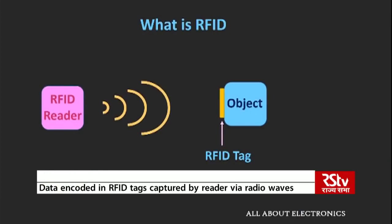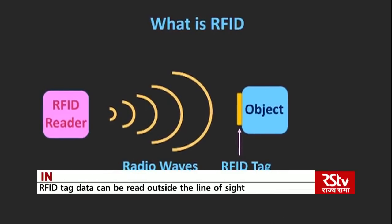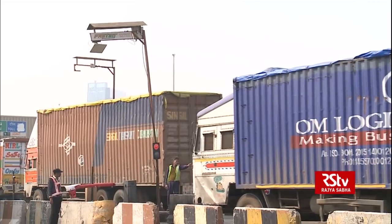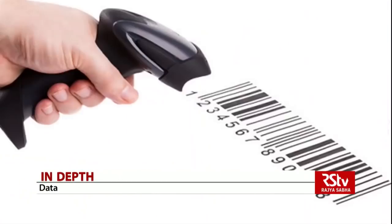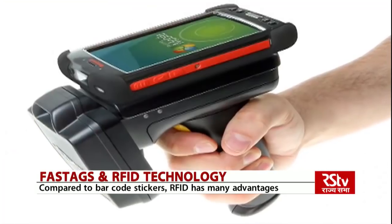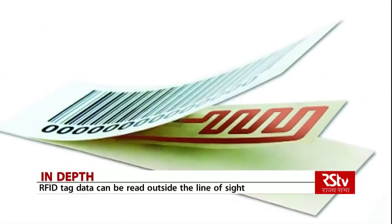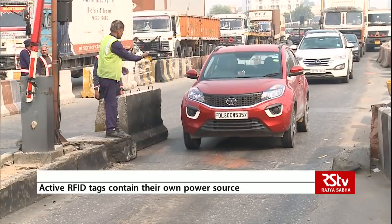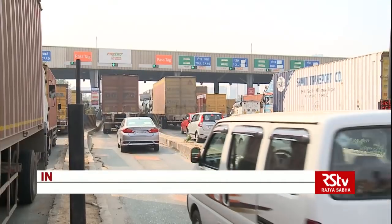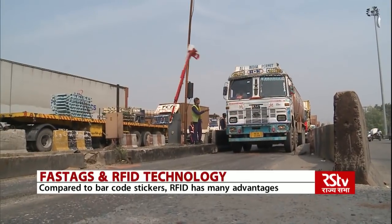RFID, or radio frequency identification, refers to a technology whereby digital data encoded in RFID tags or smart labels are captured by a reader via radio waves. The tag contains electronically stored information. RFID is similar to barcoding in that data from a tag or label are captured by a device that stores it in a database, although more expensive to use than barcode stickers. RFID has many advantages — most notably, RFID tag data can be read outside the line of sight, whereas barcodes must be aligned with an optical scanner.